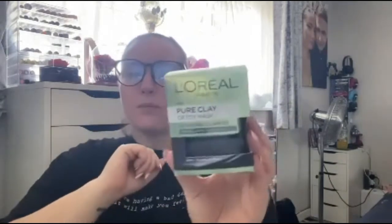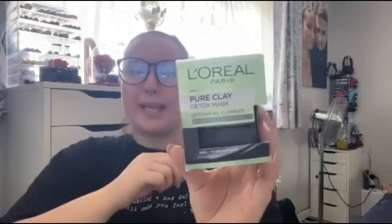Moving on to Superdrug — I only bought a couple of things. The first thing is the L'Oreal Pure Clay Detoxifying Mask. I have wanted one of these for a very long time. I want to try the other two as well — I think there's a grey one and a pink one. Everyone on YouTube has been raving about these, so I thought I'd give it a go. They only had this one and the pink one, so I bought this one just in case it reacts to my skin.